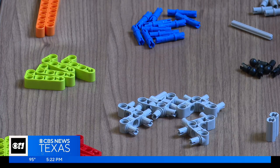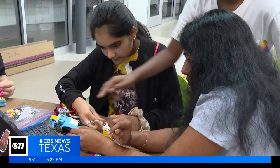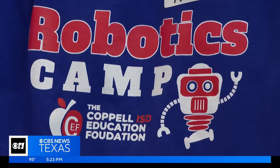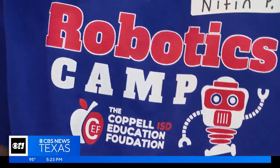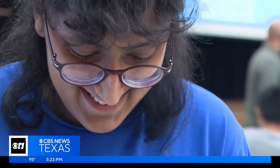The 10-day summer camp is a crash course in engineering, coding, design, and how to work together to find creative solutions. Solving problems is the annoying part, but once you solve those problems, that's when it becomes fun. Volunteer instructors with the Coppell ISD Education Foundation make sure students understand what robots bring to a variety of industries.